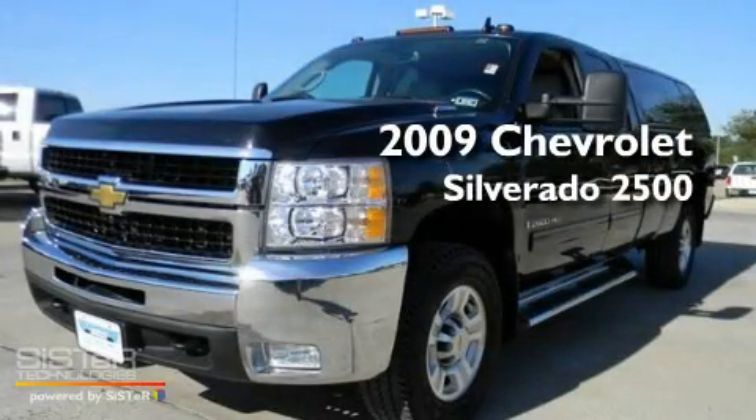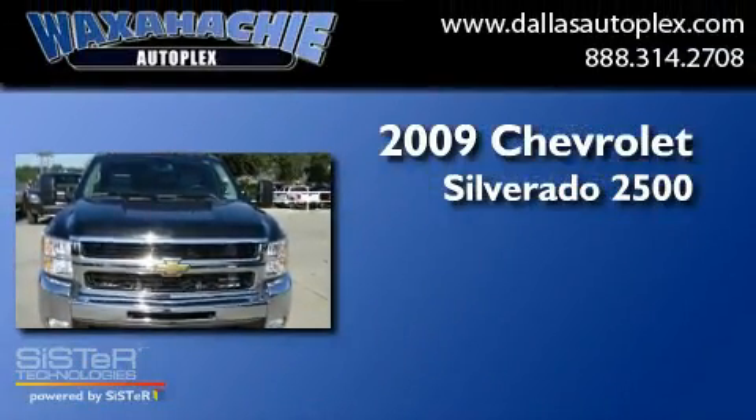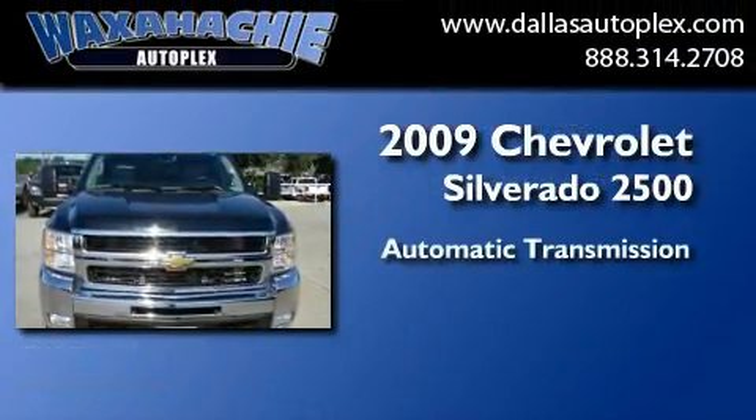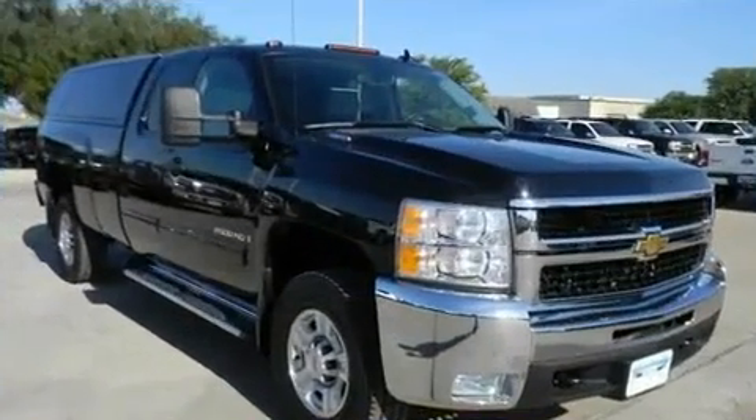This is a 2009 Chevrolet Silverado 2500. This truck has an automatic transmission, a 6.6 liter V8, and four-wheel drive.